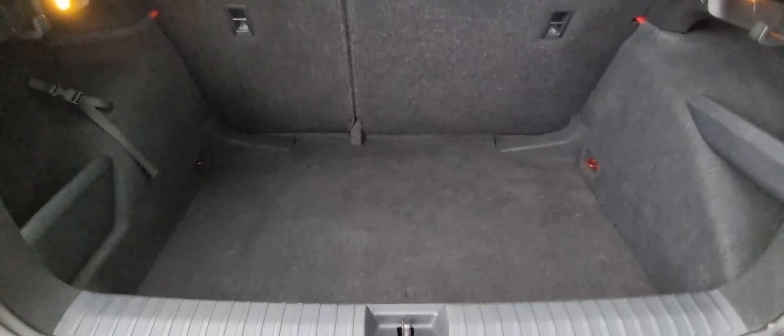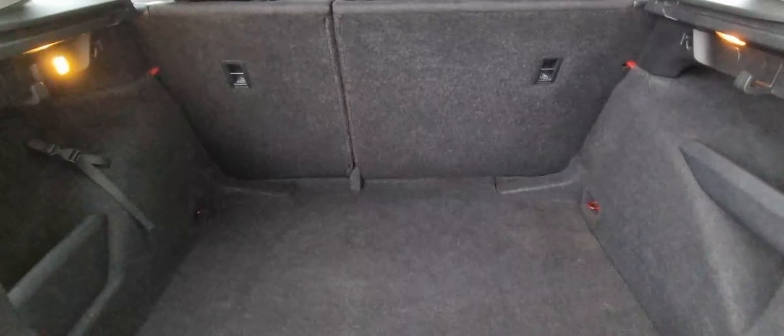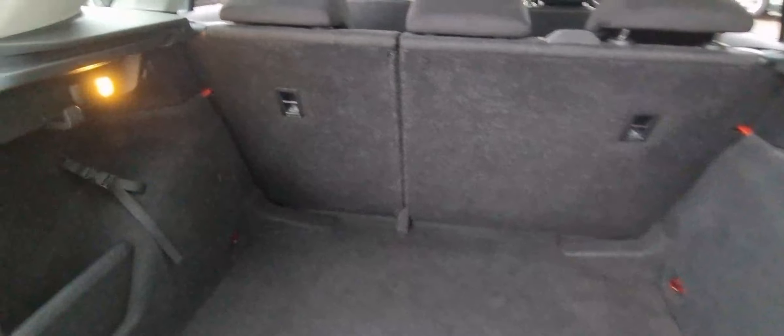As we bring you to the boot, for a small SUV segment it's got a very nice boot with a good amount of luggage capacity. You can also fold over the rear seats for extra room, and you've also got a removable boot torch and shopping hooks.